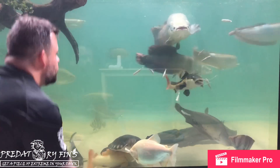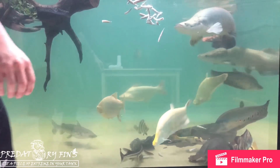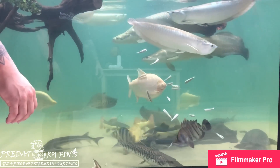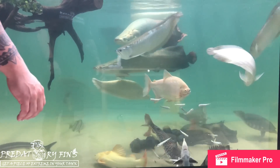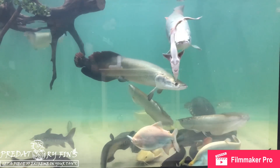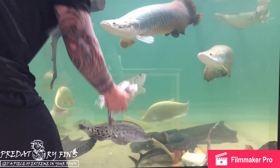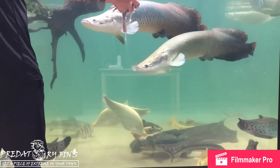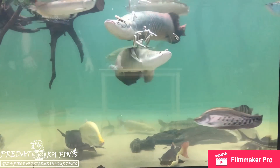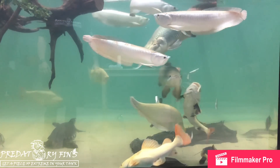Every single one of them would eat it — even the sturgeons would try to get some. I try to feed them every other day with different stuff: one day tilapia, one day shrimp, mullets. They also like frog legs — these guys will pretty much eat anything. I try to stay away from Chinese tilapia or anything made in China because they add things you don't want to feed your fish.